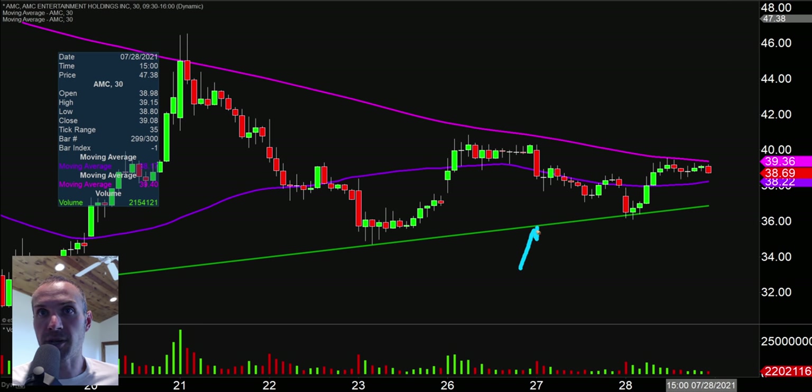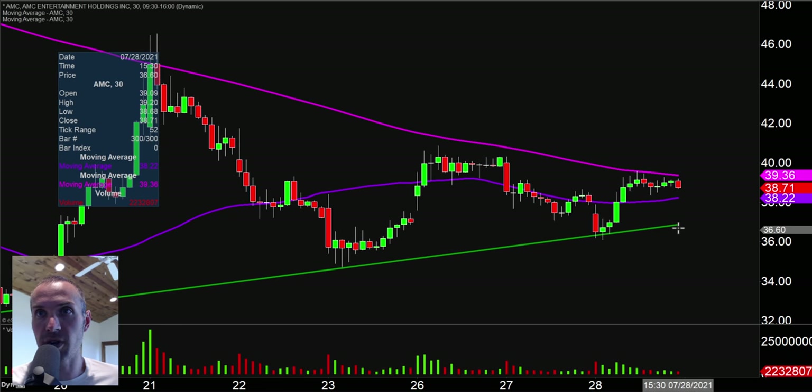The first area — that trend line that I put in place — wouldn't you know it. Gapped down, came down, and look right where it consolidated out and then had a very nice bounce from that area. So that trend line — perfect example of the power of charts and trend lines. I'm actually gonna extend this out and we're gonna continue to watch that trend line from the support side of things. And then on the flip side, the level I also talked about — the 200 period moving average — there was a nice bounce off that support. But look right where the price is once again struggling, right at that pink line. You just can't make this stuff up.